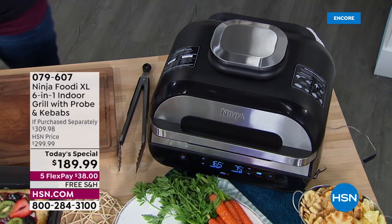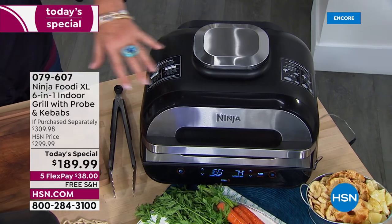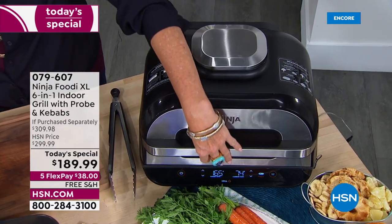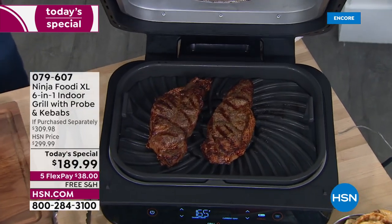My mouth is watering. Your eyes are going to be watering. I wish you could smell what I'm smelling here, but I can't wait to show you this. Imagine being able to get one really convenient, brilliant unit that does something like this.